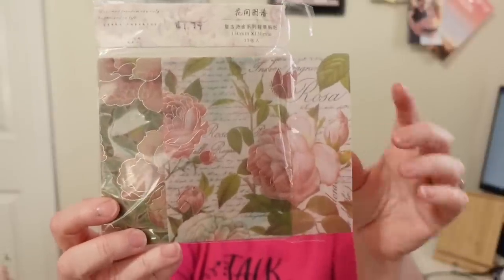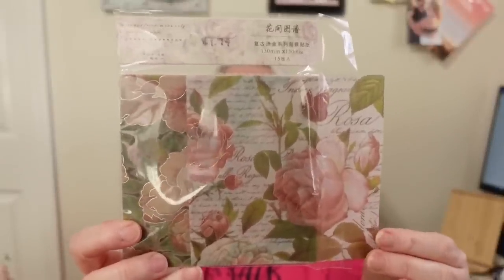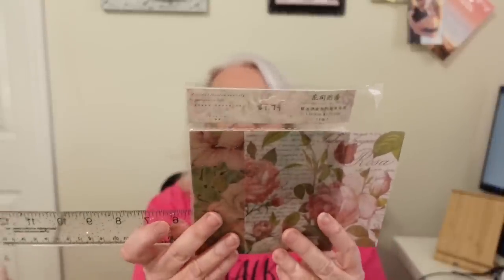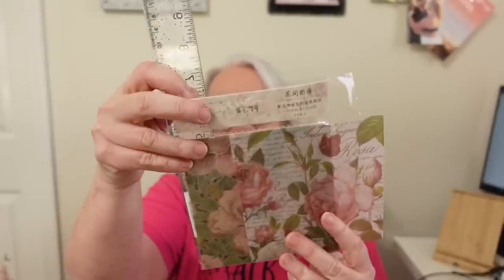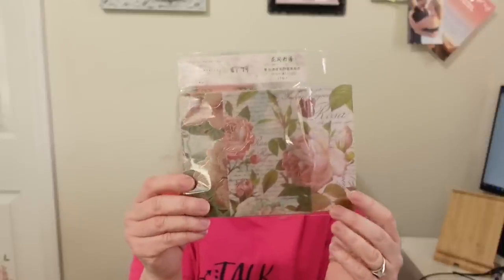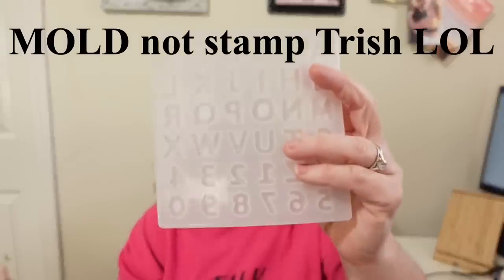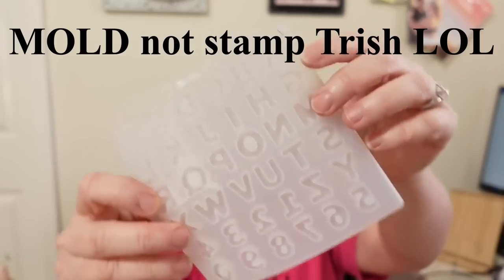The next item I got was these rose background papers — they are absolutely gorgeous. It's more like a vellum; it feels pretty thick and you can almost see through it. It was $1.79 for 15 sheets and they're about five and a quarter inches square. They even have a gold inlay on them that you can almost feel. This is really high quality paper — I can't wait to use it.